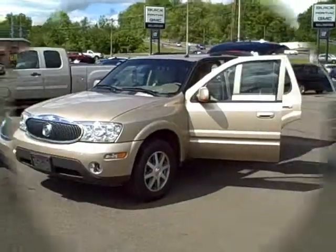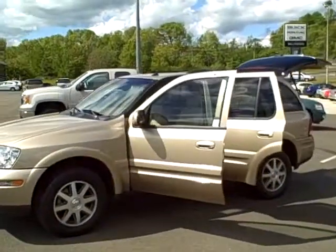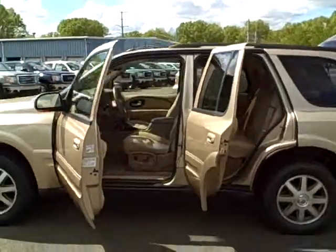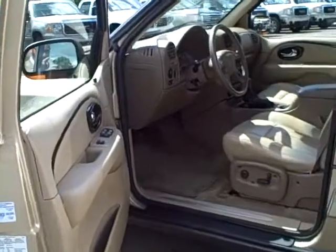Truly a great value — low, low miles, only 47,000 miles. Call 877-508-6874 to check the price or check it online at www.wallingfordbpg.com.